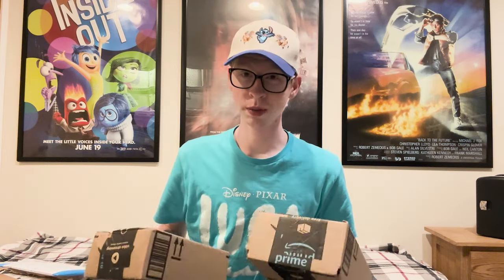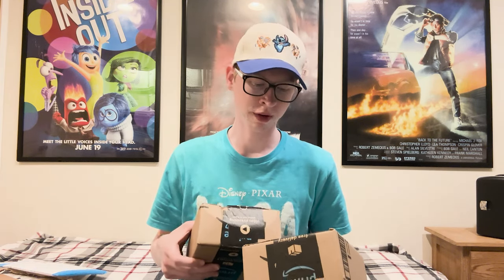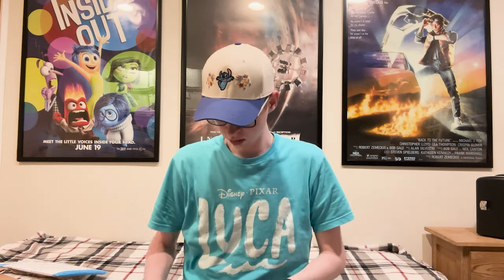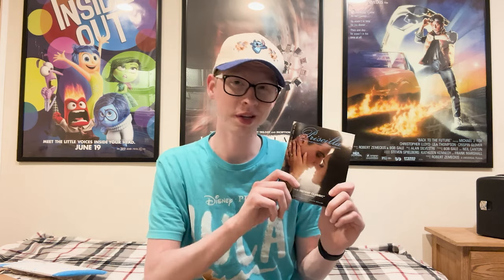I'm going to save one of these boxes for last because I think my favorite thing I got is in there, so we'll open this other box first. The first movie on top is the one and only Blu-ray I purchased, and that is Priscilla — this was like seven dollars, which I was really happy about for such a low price. I really love this movie; I think it's one of the better movies that came out last year. I watched it while I was going through most of Sofia Coppola's movies, and aside from Lost in Translation, this is my favorite one from her.